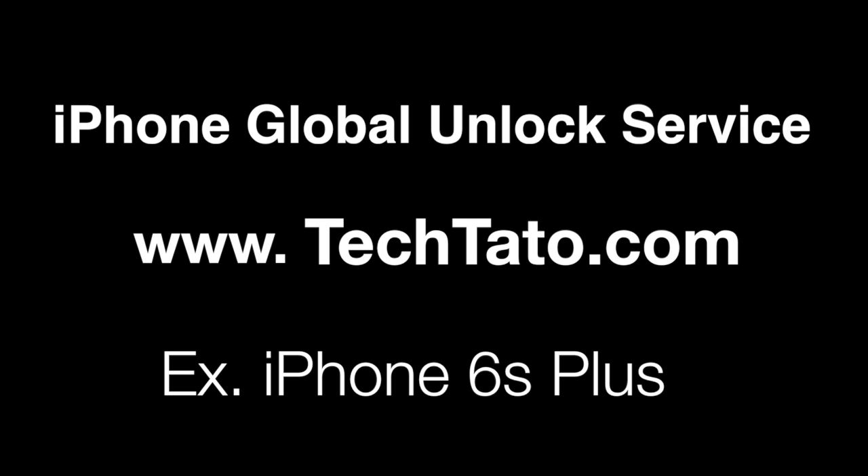Hello, this is Tech Talk with the Unlock King. I want to present one of the services we currently offer: the iPhone Global Unlock Service. The example we're unlocking today is the iPhone 6S Plus, currently locked with a U.S. carrier.